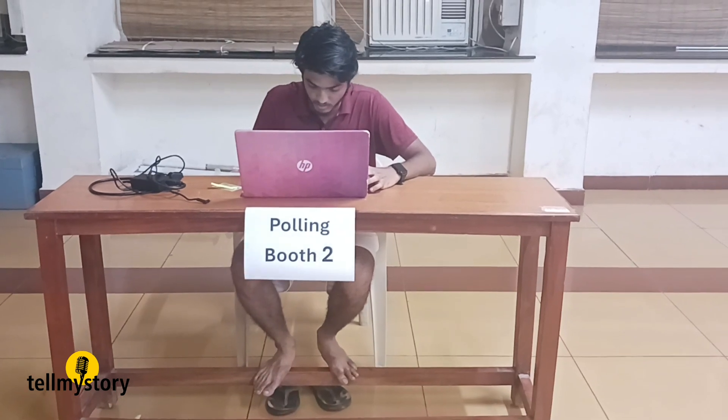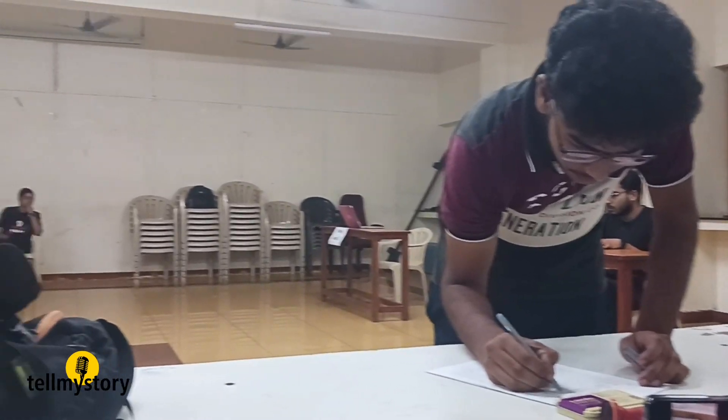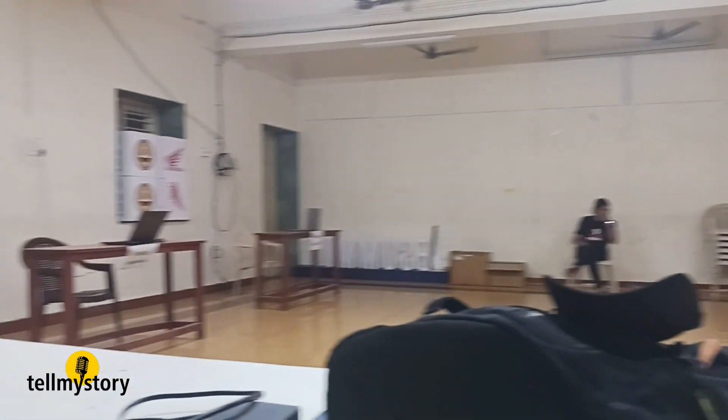However, there are concerns. Sections of voters can be intimidated to vote against their will under the remote system. There might be three to four people locked in a place where one person is forcing the others to vote for a particular candidate. This is something very scary and we would not want this to happen in any election.